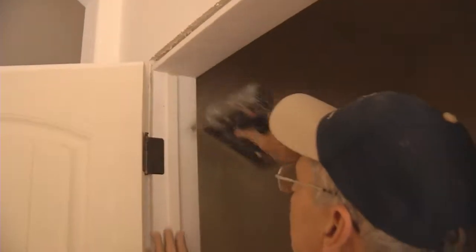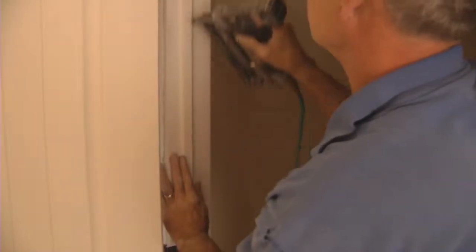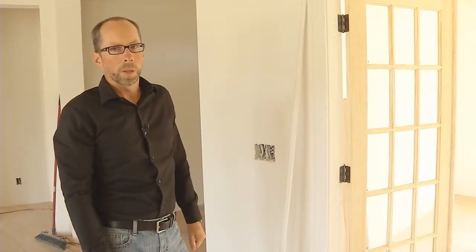We feel that this provides a much better quality job, gives it sort of an old world craftsmanship type finish — something that we do in all of our Kingsway homes.